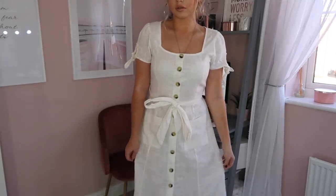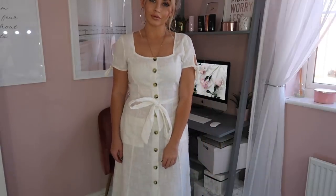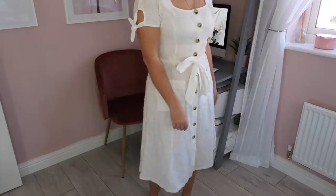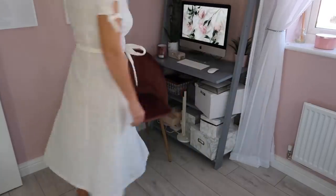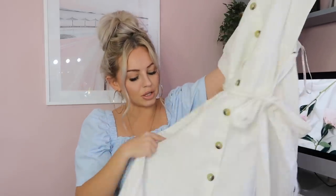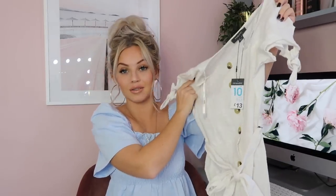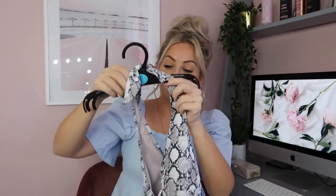Next up we have this white dress, which was thirteen pounds. I was a bit on the fence about it — I went to Primark with my friend Claire and she said it was beautiful and would look great on me. I'm kind of in the middle though. It's very reasonably priced, great quality, and has a lovely linen-style material. I love the way it buttons up but wasn't sure on the length. Let me know what you think — it also came in a khaki green color.